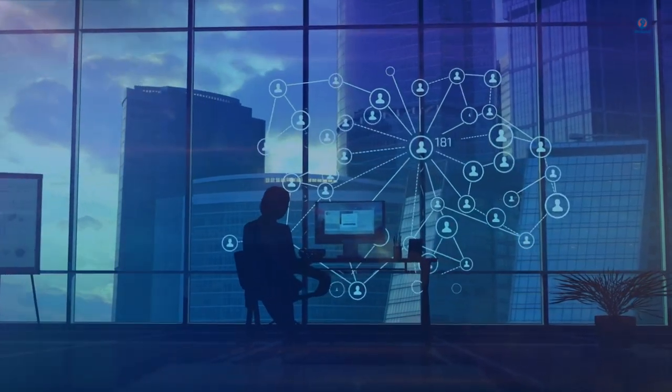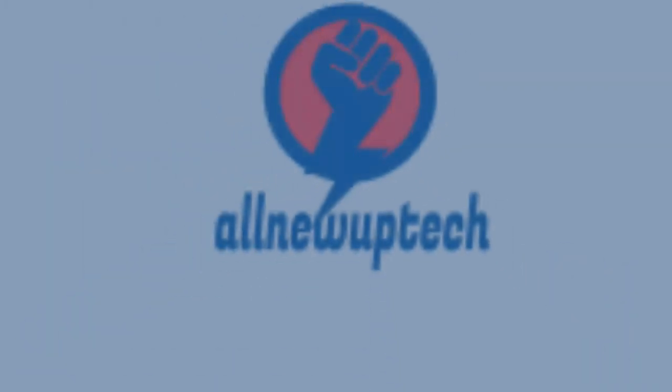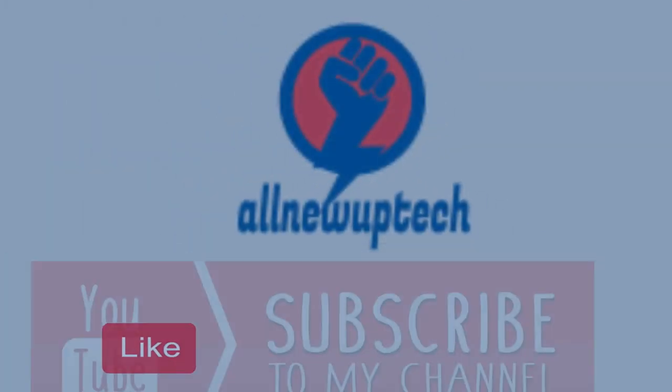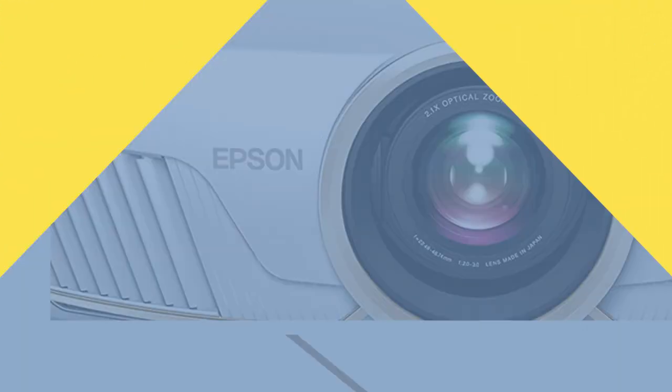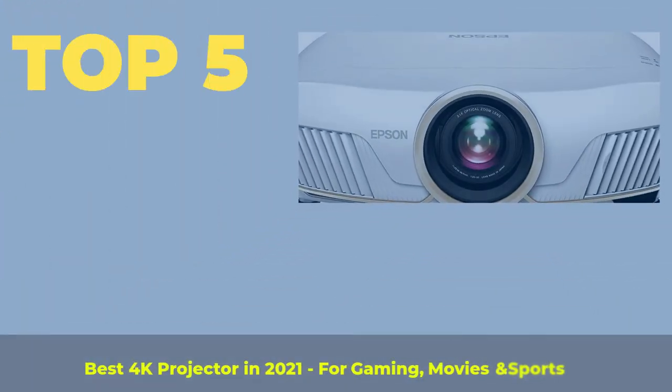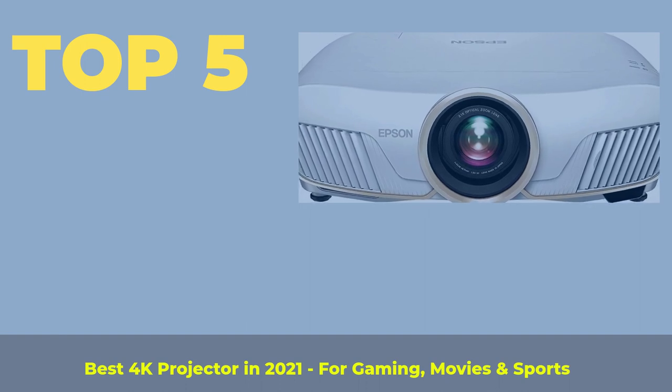Welcome to my channel. Select your best products — all new tech. Like, Subscribe, and unlock the bell icon. Top 5 Best 4K Projectors in 2021 for Gaming, Movies and Sports.